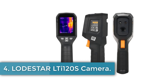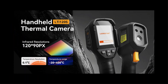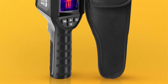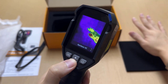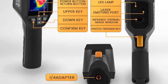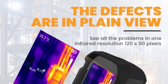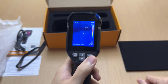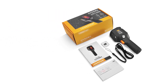Number 4. LODESTAR LT120S Camera. The LODESTAR LT120S is a professional handheld infrared thermal imager for industrial testing, offering a resolution of 120x90 and a temperature range from minus 20 to 400°C. It features multiple measurement modes including center point and high/low-temperature tracking, a 16GB TF card, and high/low-temperature alarms via images, beeps, and LED flashing. Built for durability, it is IP54 rated and can withstand falls from up to 2 meters. Additional features include PC analysis software, six palette options, adjustable emissivity, 9+ hour battery life, and tripod compatibility via quarter-inch screw holes.